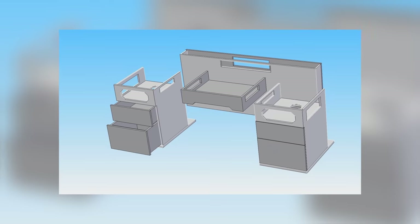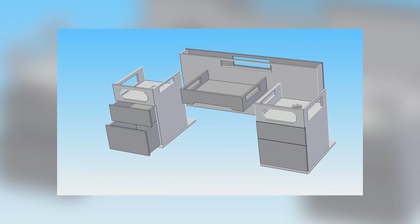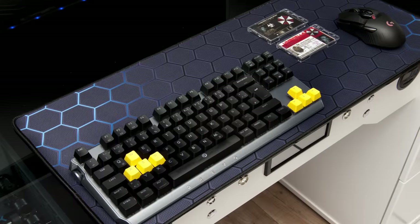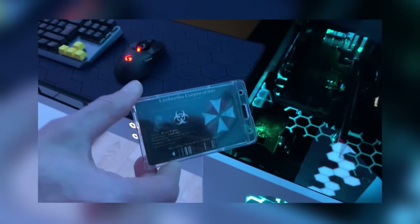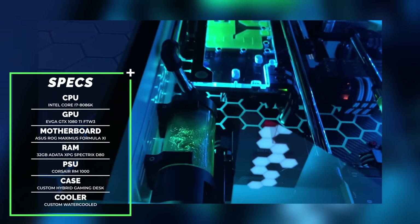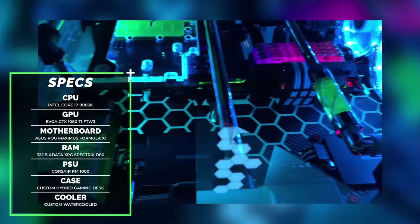He also built a hidden compartment right underneath the main display where he can store charging cables when he's not using them. The cables for his keyboard and mouse are also in here, since he doesn't like gaming wirelessly. One of the key cards is used to turn on his PC, simply by bringing a card over the ID scanner he built inside his desk. The PC is water-cooled with a Resident Evil theme, and he stuck with green coolant to mimic the T-Virus. All the drawers on that module open up by pressing buttons located on the side of the desk — super convenient.